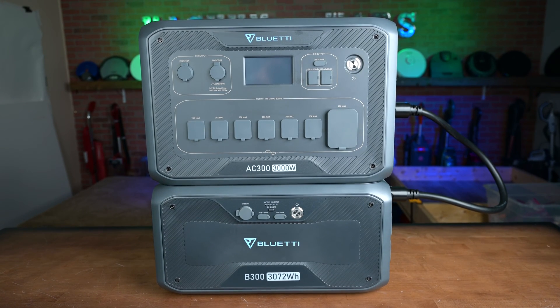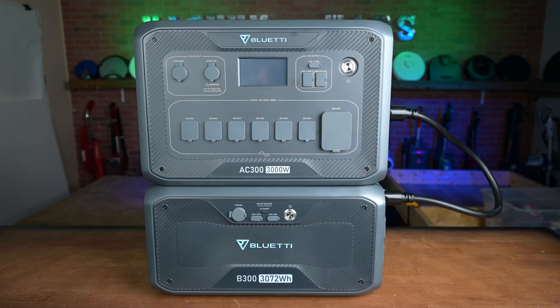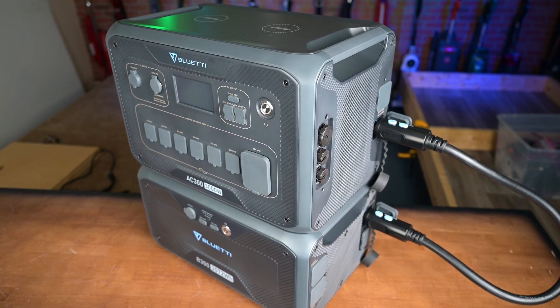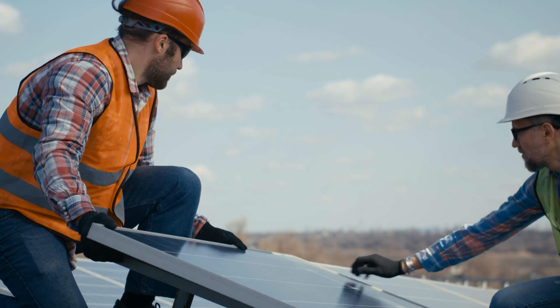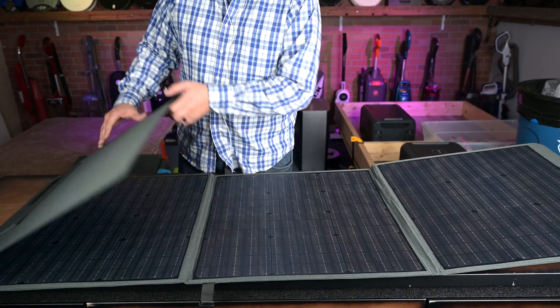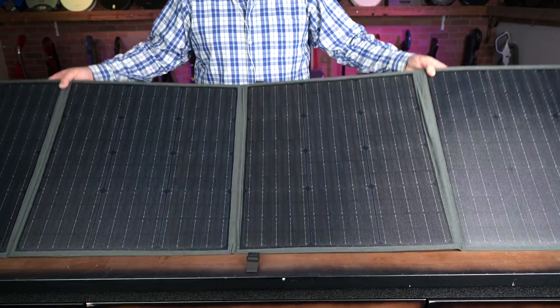The one that I bought, the Bluetti AC300, is a little bit different since it has its battery pack — the B300 units — as separate units from the inverter. Most of these solar generators will work with any kind of solar panels that you can buy, but they often come with the manufacturer's own brand of solar panels that are also portable, and unlike static solar panels, they're usually made of materials that are really hard to break.